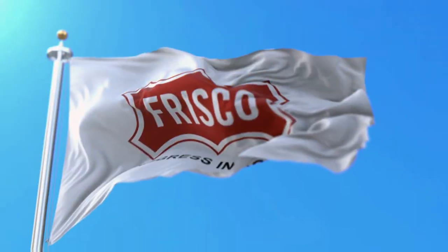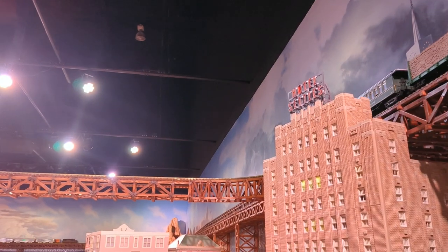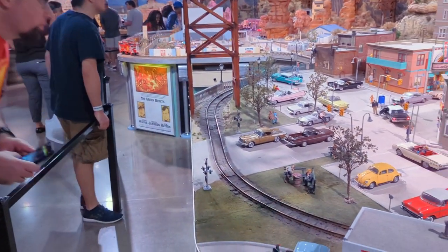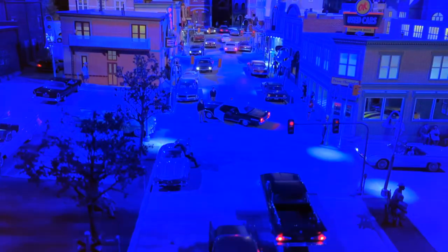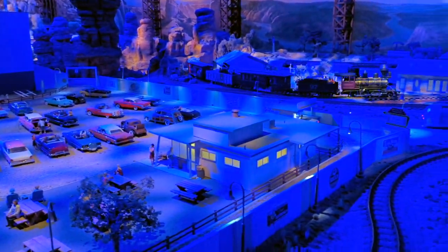In a twist of serendipity, we spotted a sign for the National Video Game Museum in nearby Frisco, Texas. Upon arriving, we discovered that adjacent to it was Traintopia — an intricate world of G-scale model railroads, complete with an array of 1/24th-scale die-cast and plastic model cars. For $10, you could lose yourself in this tiny, vibrant universe that bloomed from day to night in an instant. There were even scavenger hunts for kids and adults alike.